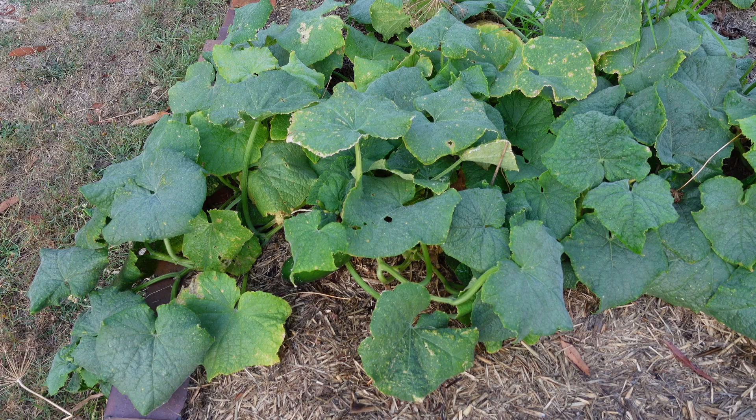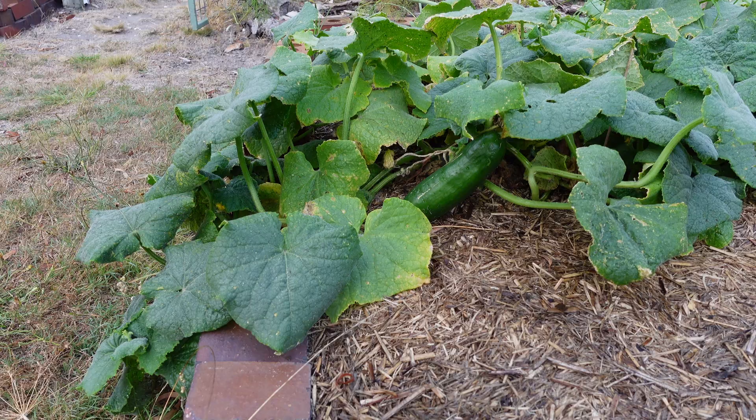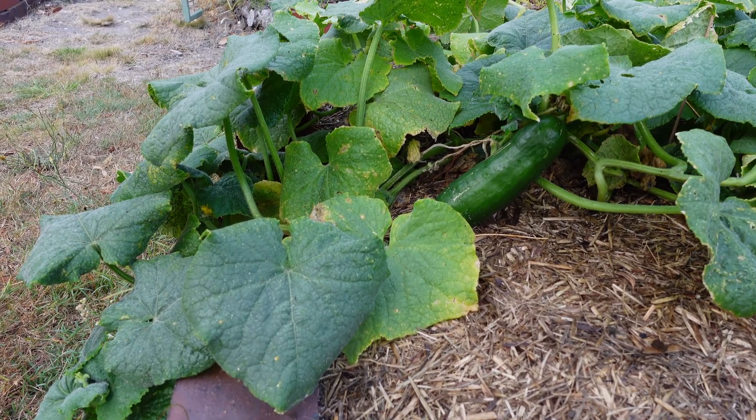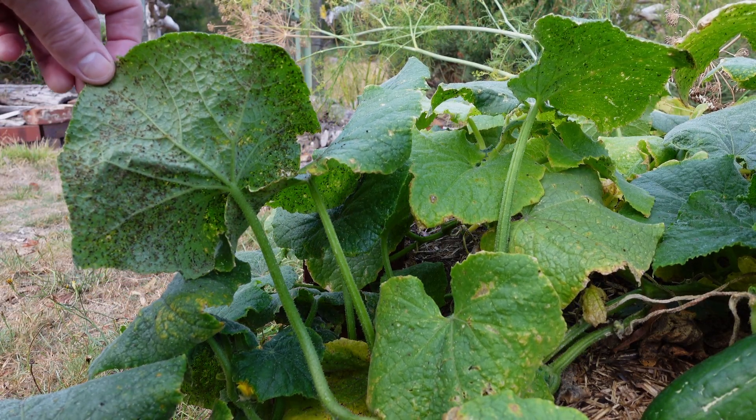Here is my cucumber patch, but you can't see the aphids from this angle. The aphids are on the underside of the leaves, so you need to turn the leaves over to see them. Let's take a leaf into the lab for a closer look.